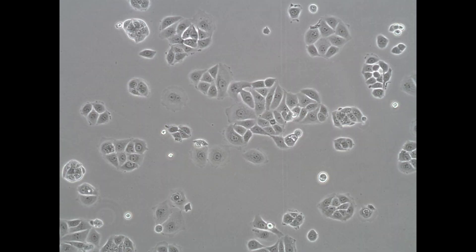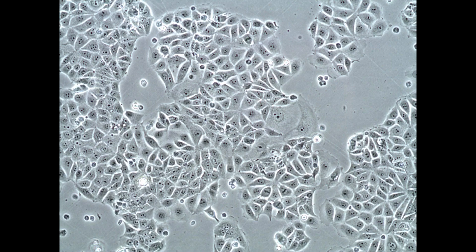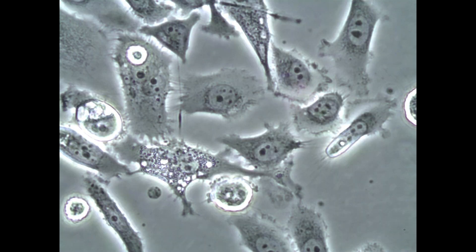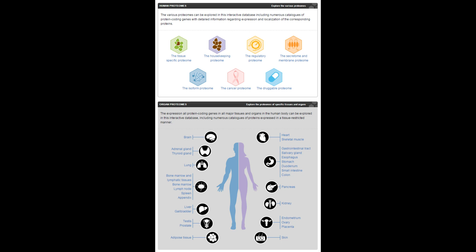The DNA within your cells defines who you are. This genetic code contains 20,000 genes that are translated into proteins that make up your cells. After the human genome was characterized, the next step is to identify all proteins our genes are coding for, and ultimately to understand their function and connection to disease.